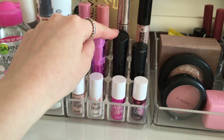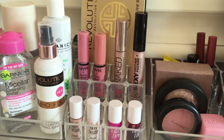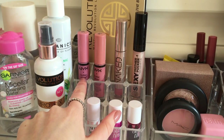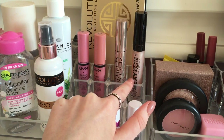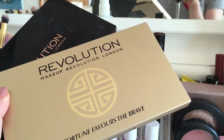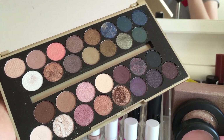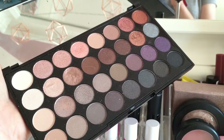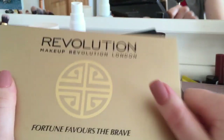I also have a Nivea lip balm, the Benefit Lolly Balm, a Rimmel nude lipstick, and a New Look lipstick in pink. Then I have four lip glosses: two NYX Butter Glosses, an Urban Decay Naked lip gloss, and a Sexy Mother Pucker from Soap and Glory. At the back I also have two Makeup Revolution palettes — the Fortune Favors the Brave palette and the Ultra Eyeshadows palette in Affirmation — my two favorite eyeshadow palettes.